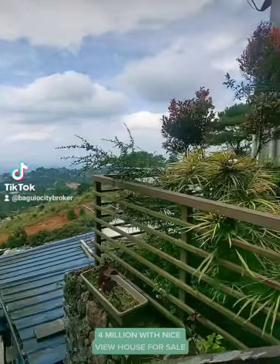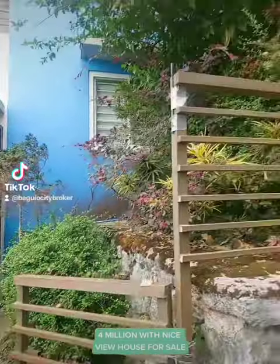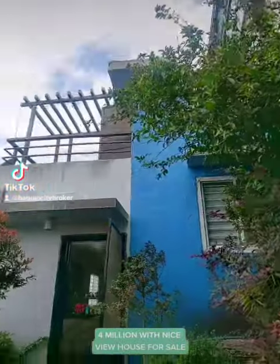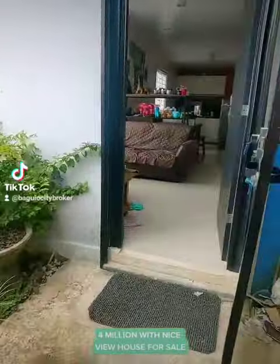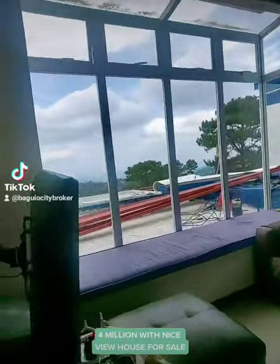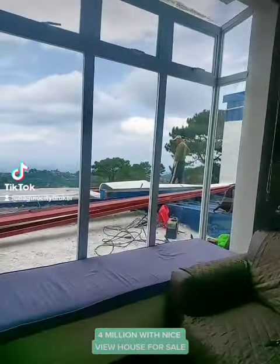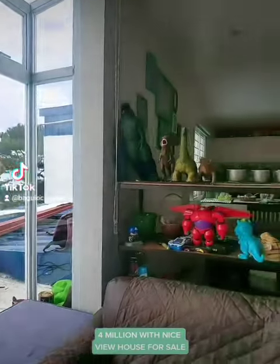Hi everyone and welcome to my channel. Here we are showing you another house for sale located at Irisville, Irizang, Baguio City. This unit is a fully furnished one with a nice overlooking view of the Baguio mountains.